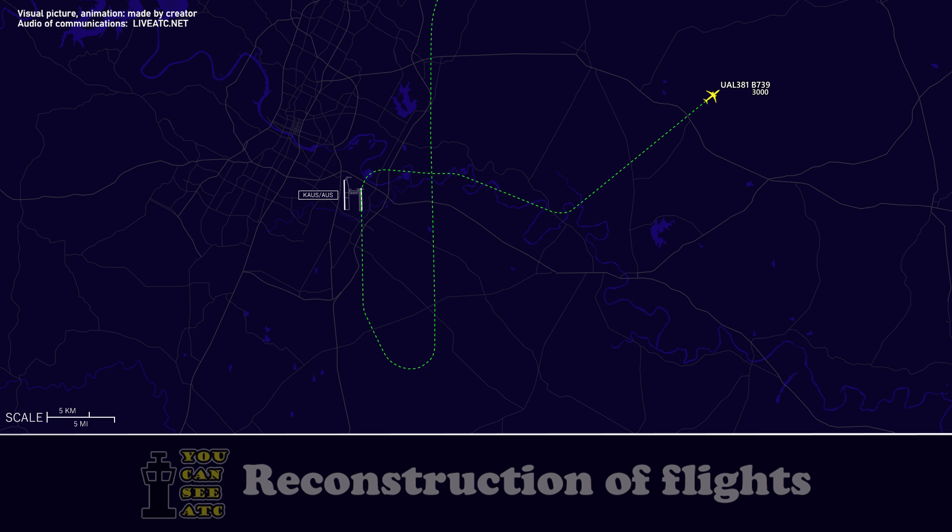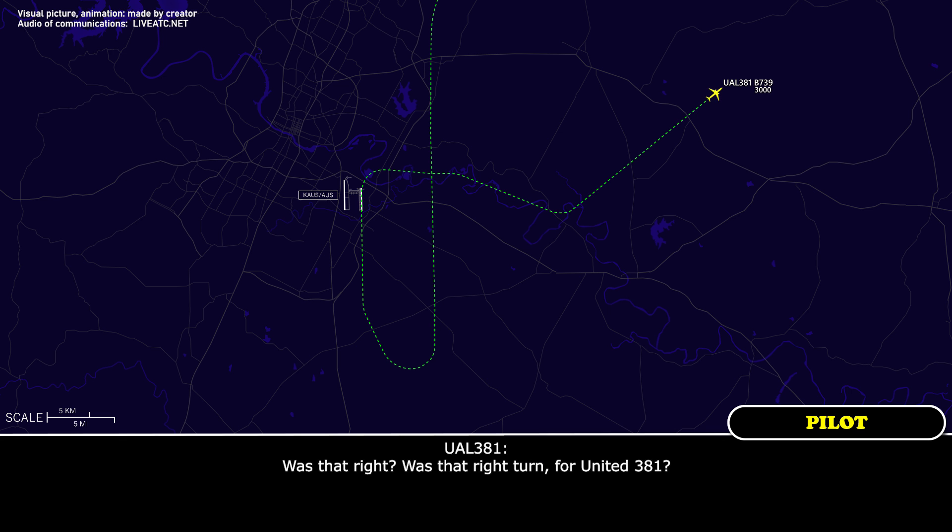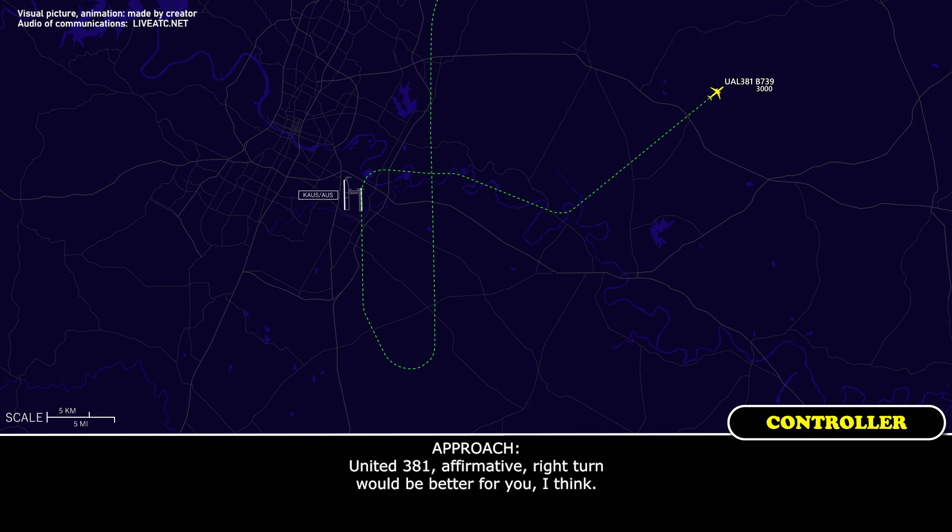Alright, roger, thanks. Was that a right turn for United 381? United 381, affirmative — right turn would be better for you, I think. Alright, thank you.